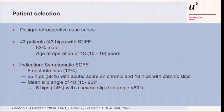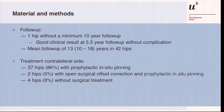The study design is a retrospective case series of 43 hips, a little bit more males, with a typical age of operation. All are of course symptomatic SCIFI with unstable classification. The majority — nearly 60% — with acute or acute-on-chronic situations, and only 18 hips with chronic slips. The mean slip angle was 43 degrees, and six hips had a very severe slip with more than 60 degrees. These are the first 43 consecutive cases we collected.